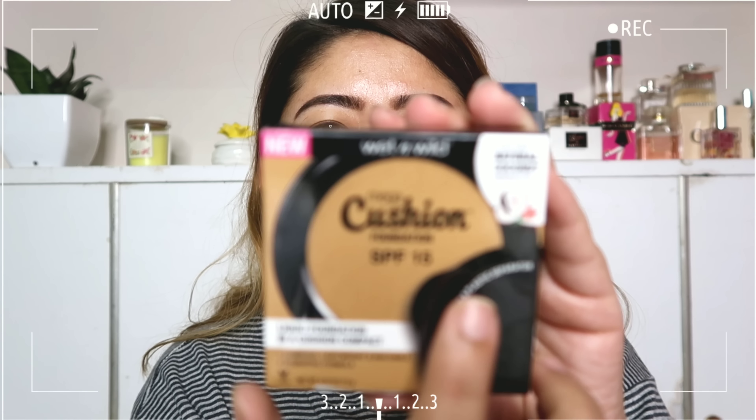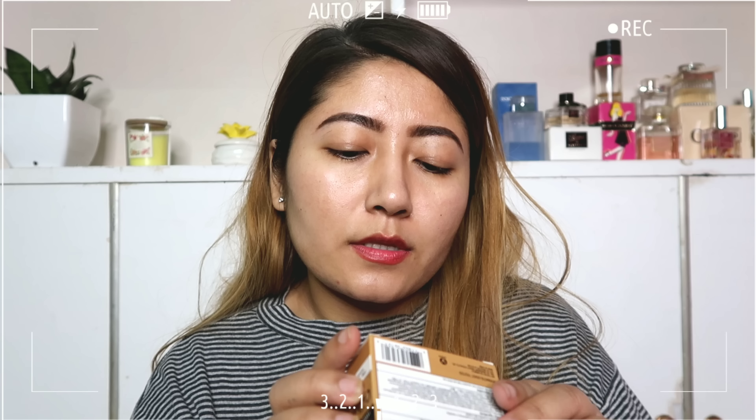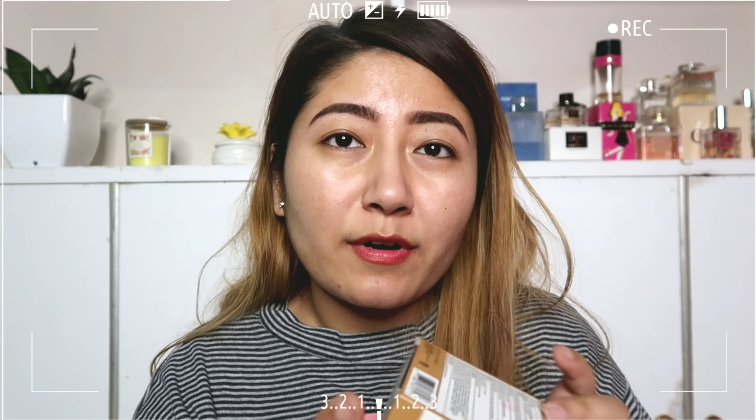This product claims to be luminous, lightweight, and buildable with a hydrating formula. It also says it contains natural coconut derivatives, and it is cruelty free. This retails for 8.99 rupees, and I got it in the shade Buff Beige — I'm hoping it will match my skin.